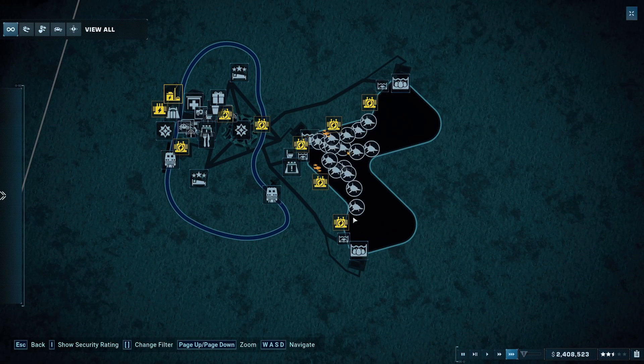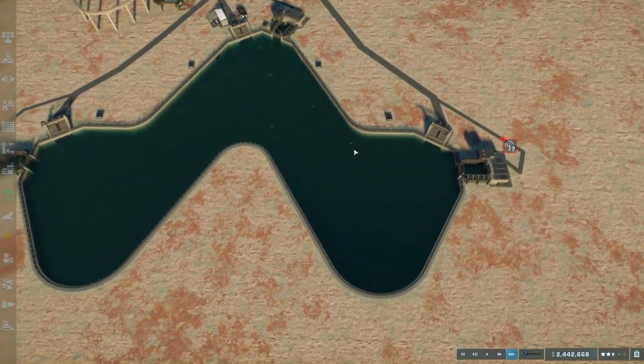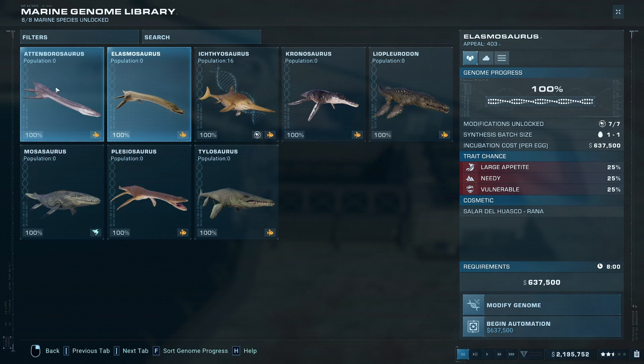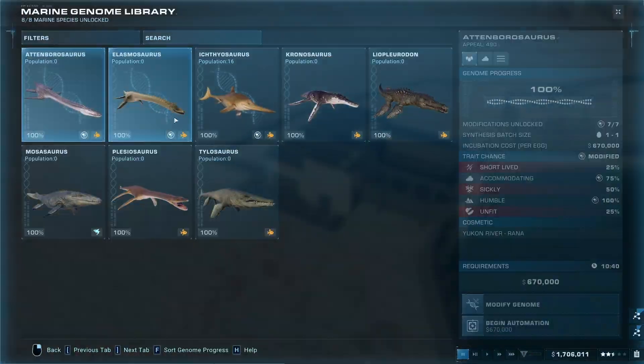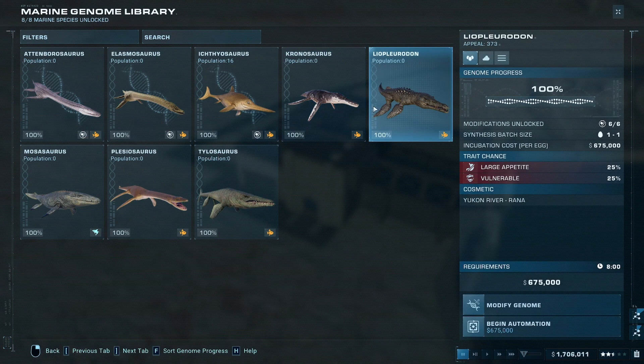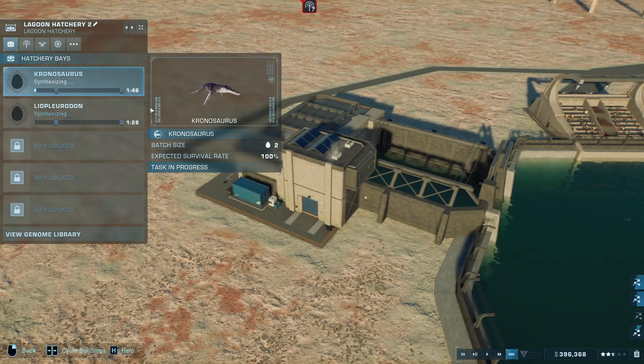Unfortunately, the ichthyosaurus seem to be kind of invading all of the other space, so hopefully it won't cause too many problems. In here we're going to do some Attenboroughsaurus and Elasmosaurus, because they work well together. Now over here, we're going to be doing a couple of Chronosaurus, and whatever this dude is that looks like a crocodile. Just don't ask me to pronounce these dinosaur names — they're too complicated for me.